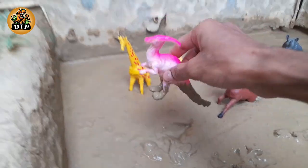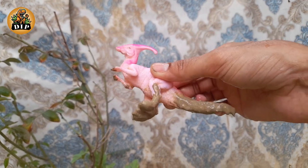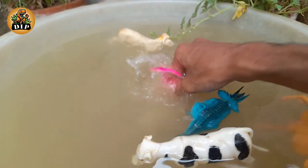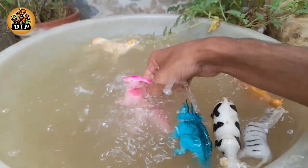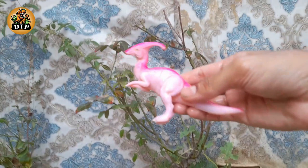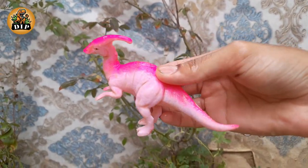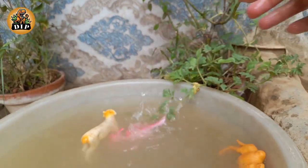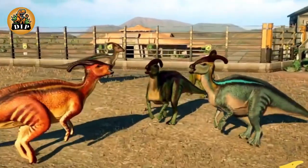Our next animal is the parasaurolophus. Parasaurolophus was a relatively large herbivore of the hadrosaurid family. It lived in the late Cretaceous period. It had a large and distinctive crest that may have performed a variety of functions.